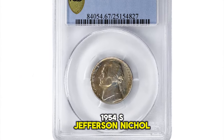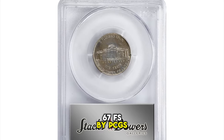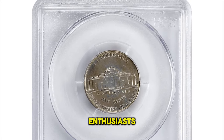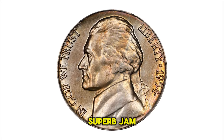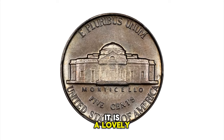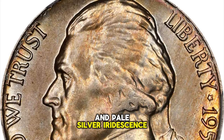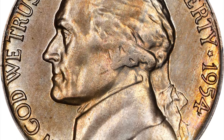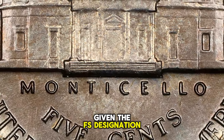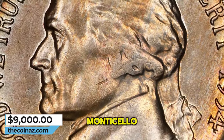1954-S Jefferson Nickel, graded in mint state 67FS by PCGS. An exciting and significant offering for advanced Jefferson Nickel enthusiasts, this top pop full-step superb gem is making only its second recorded auction appearance. It is a lovely example — the surface is lustrous with a dusting of champagne apricot and pale silver iridescence to a softly frosted finish. Smartly impressed, the detail is expectably full given the FS designation from PCGS and includes complete step definition below the pillars of Monticello.